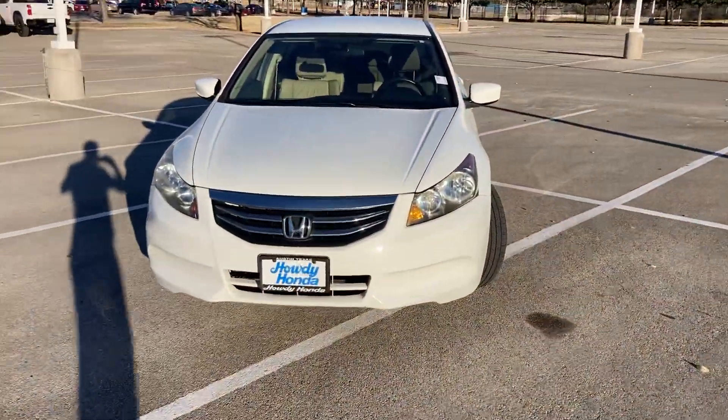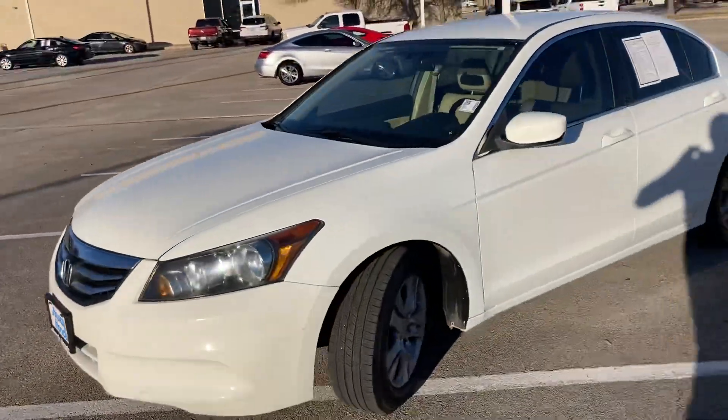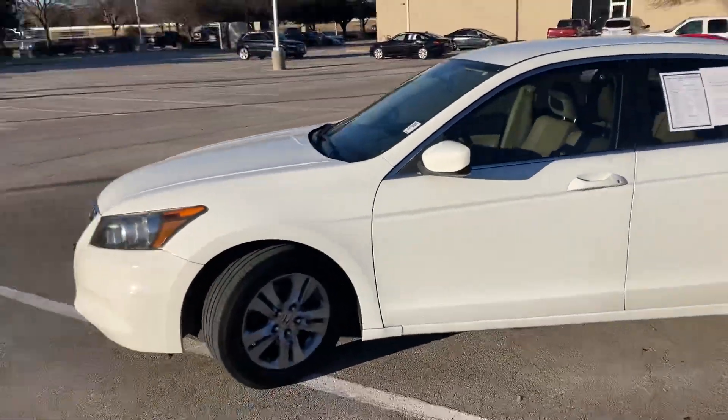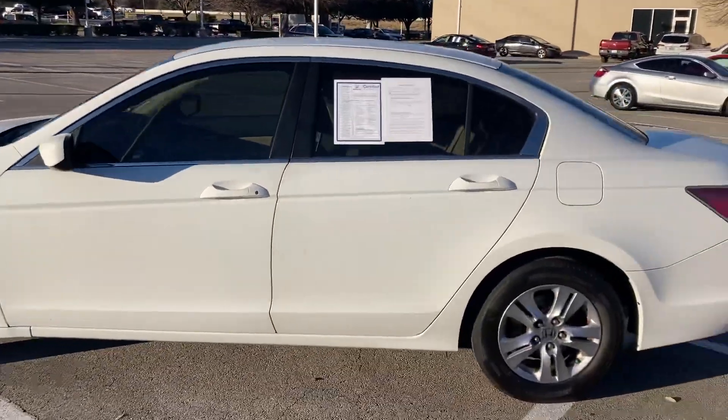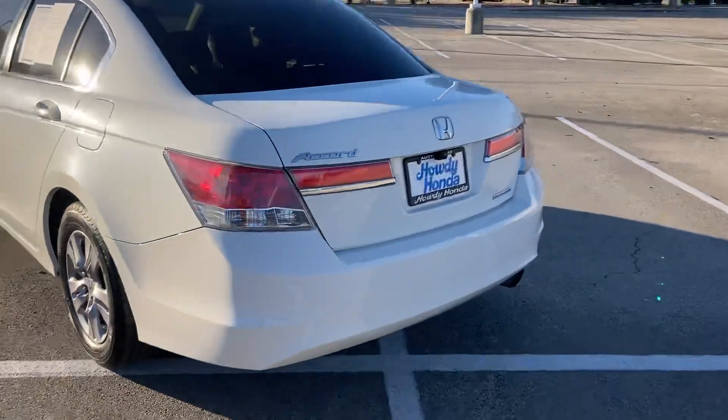Hey Amber, how's it going? This is Will Moss from Howdy Honda. I hope you're having a good day. I finally was able to track this Accord down. This is a 2012 Honda Accord, special edition. This one has 104,000 miles on it.